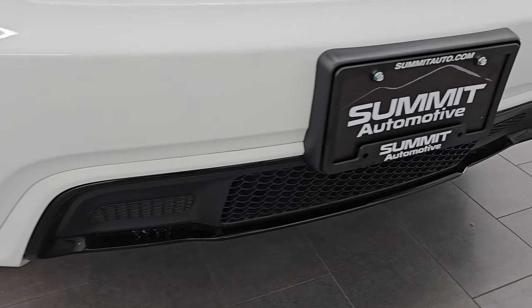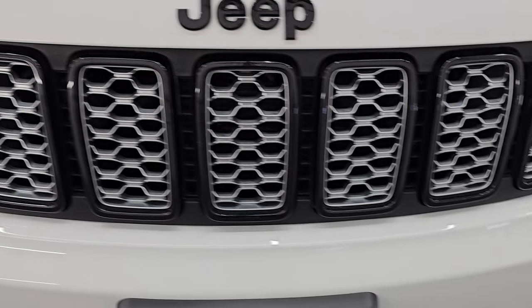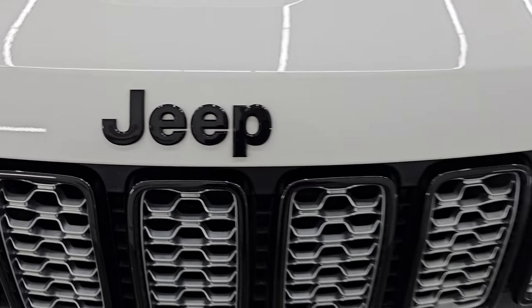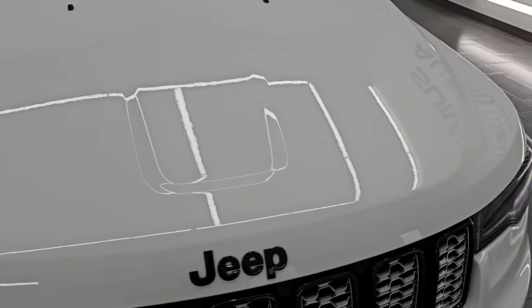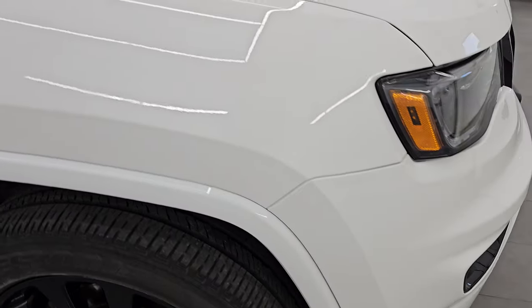You also get the gloss black lower valence and grille, as well as the gloss black Jeep lettering, part of that Altitude package. The hood is in fantastic condition as well — didn't see any dents or dings on there — and the passenger's side front fender is in excellent shape, too.